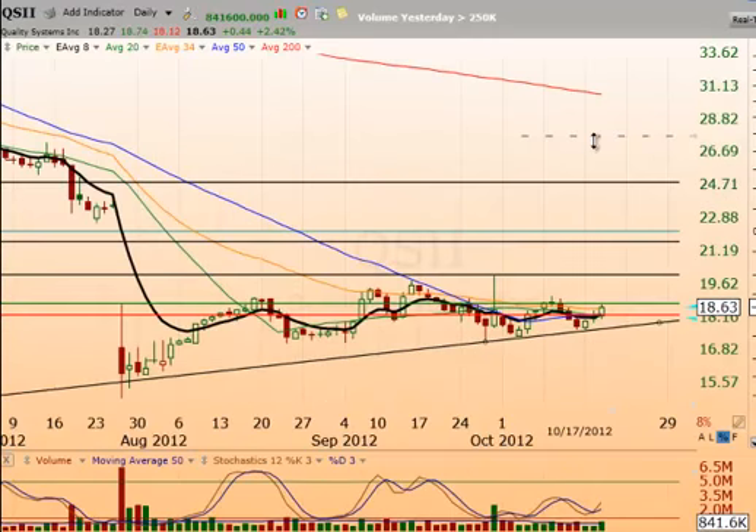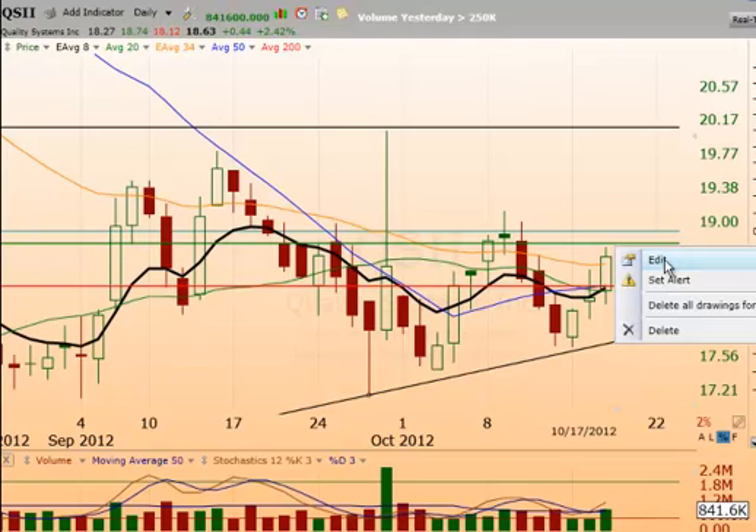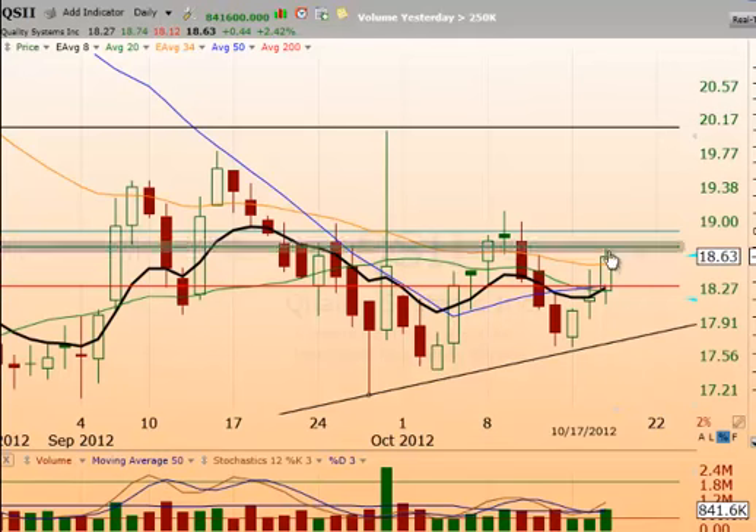Today's stock pick: QSII. We want to be a buyer on strength over yesterday's high. PBO buyers, we want to look at a buy down to pretty much the 50-day simple moving average — that will be our stop. That's also about the T-line close of yesterday. PBO buyers down in the inside area of yesterday's candle, down to the red line or the 50-day simple moving average. If we do close below that level, you do want to get rid of that.